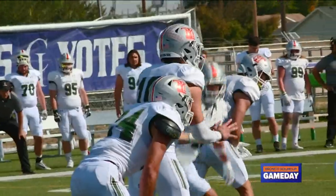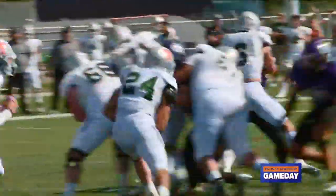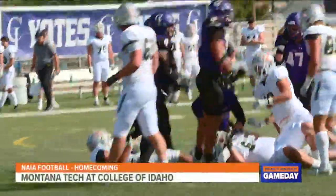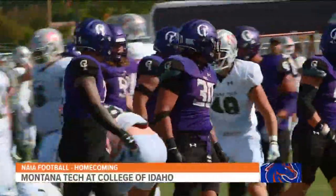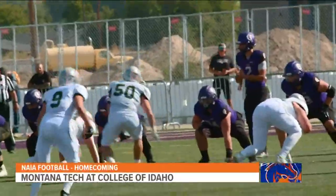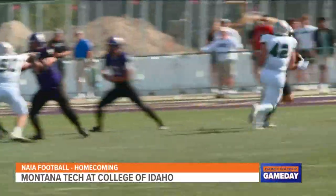The Yotes defense has been a force to be reckoned with. Dylan Martinez cuts through the O-line — big tackle for loss on third down. The Yotes are a tough team to run the ball against. When they get the ball back, check this out: the jet sweep. That's wide receiver John Schofield taking the handoff. He's been getting some touches in the run game.